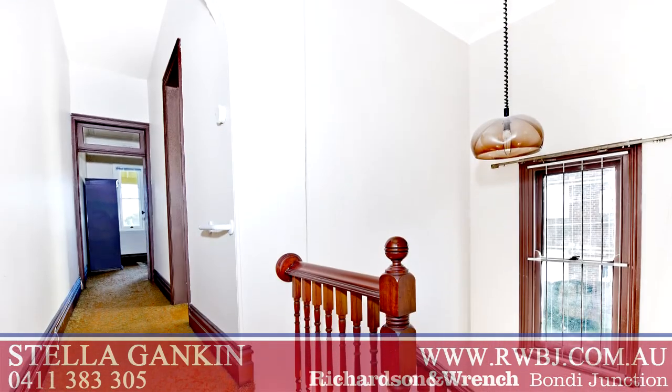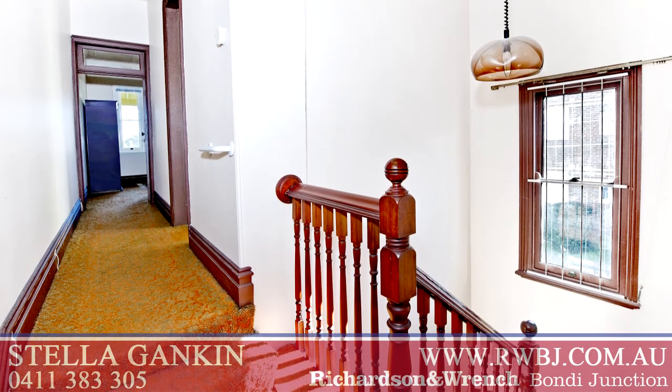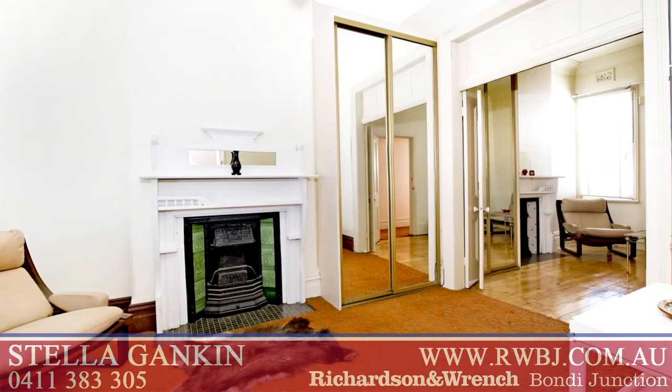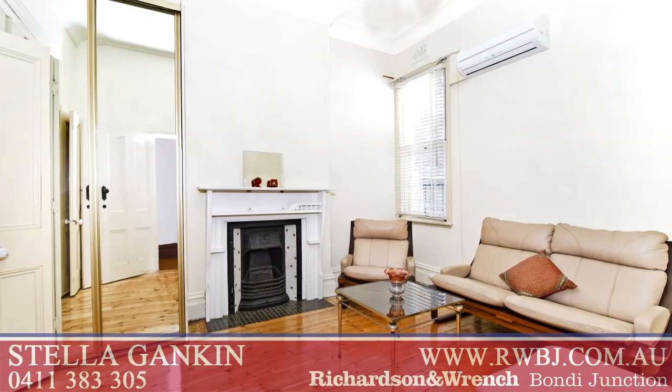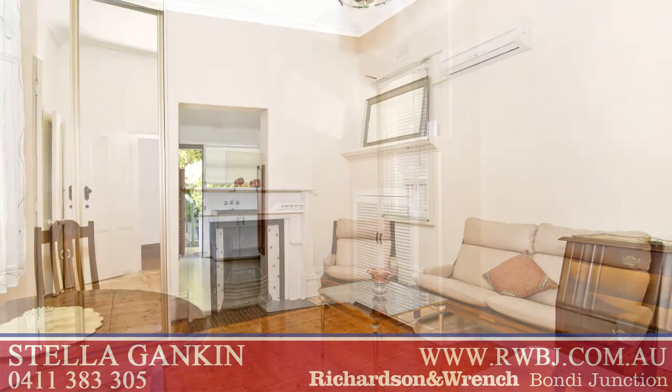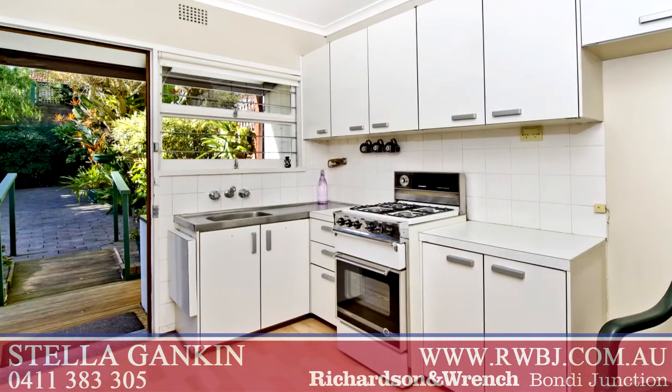The beautiful character-filled cedar staircase links lower and upper levels. Downstairs, the classic formal living rooms are air-conditioned and have beautiful twin fireplaces, while a large family room adjoins the very workable gas kitchen.